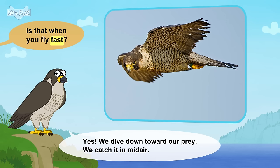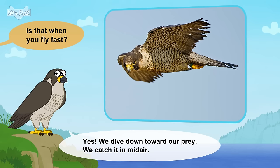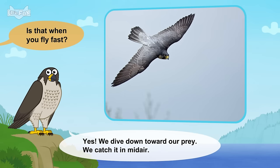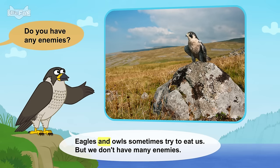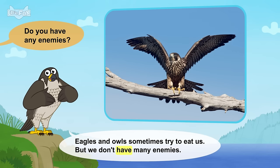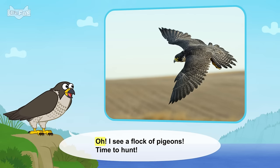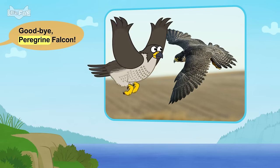Is that when you fly fast? Yes. We dive down toward our prey. We catch it in mid-air. Do you have any enemies? Eagles and owls sometimes try to eat us, but we don't have many enemies. Oh, I see a flock of pigeons. Time to hunt. Goodbye, peregrine falcon.